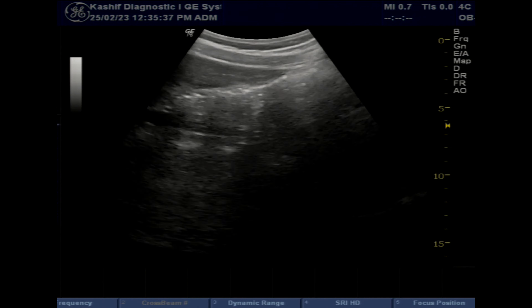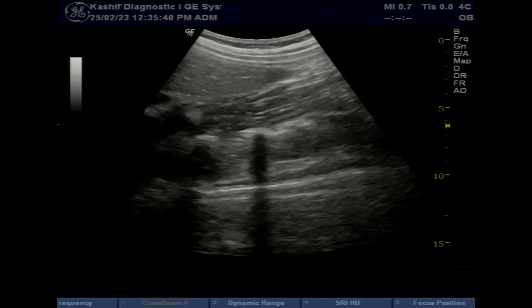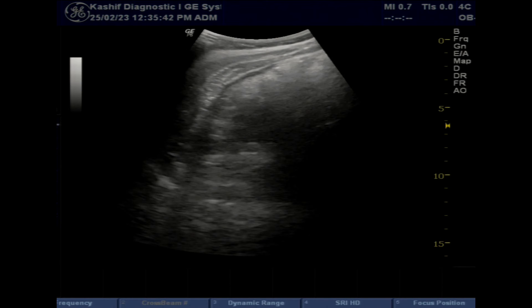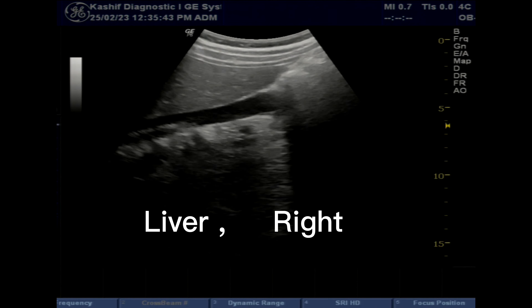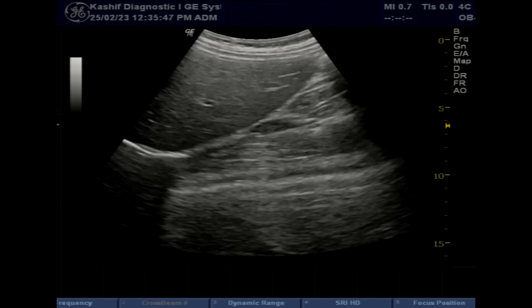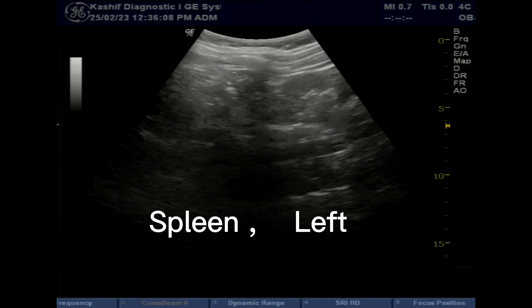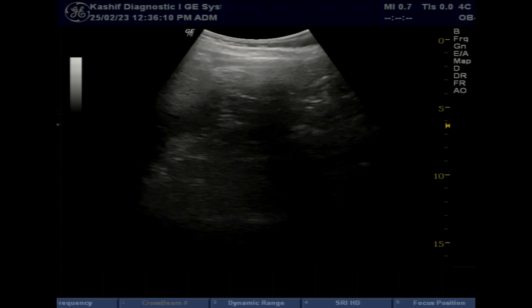Scan started from the right side. Liver is seen but no kidney is seen in the renal area. On the left side, spleen is seen.